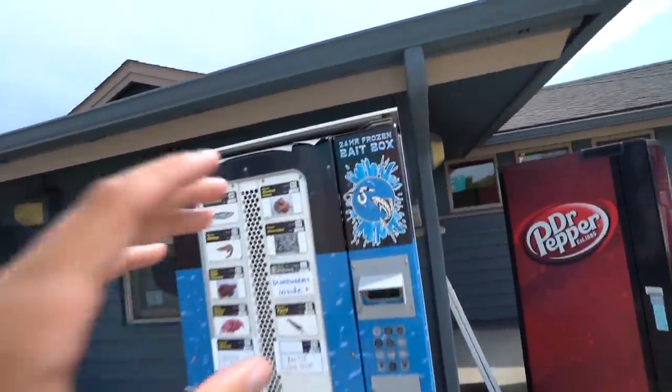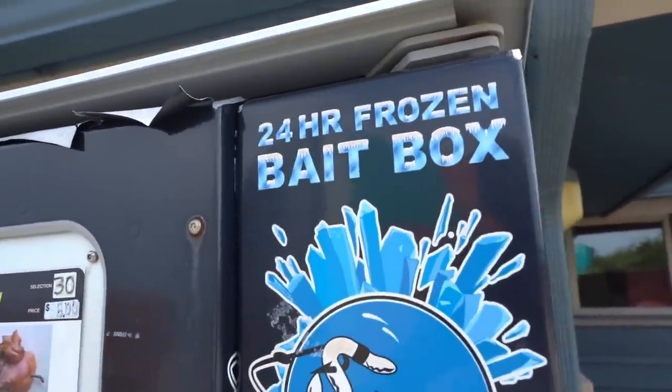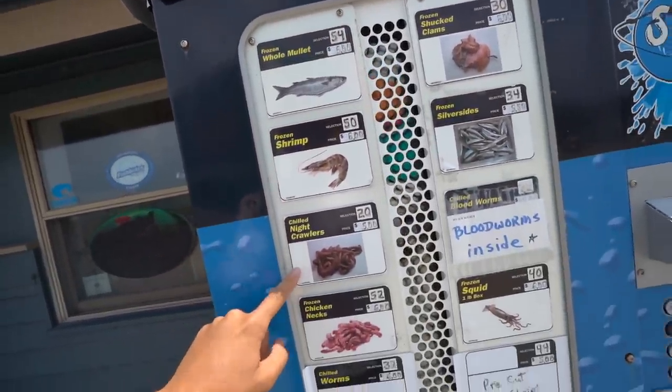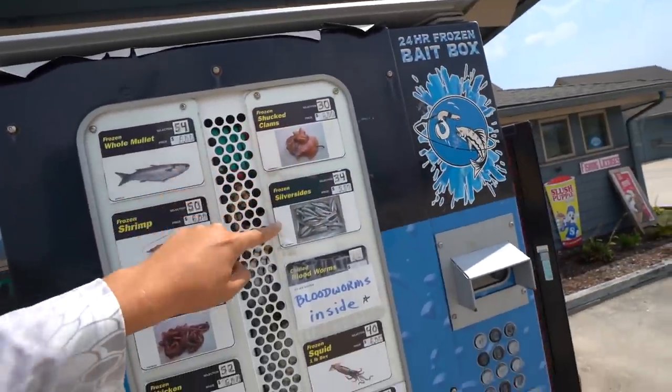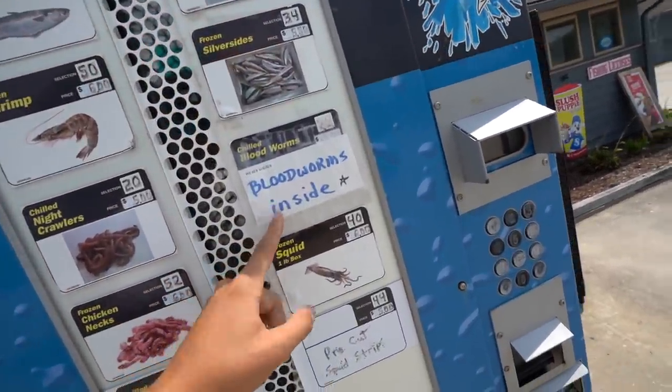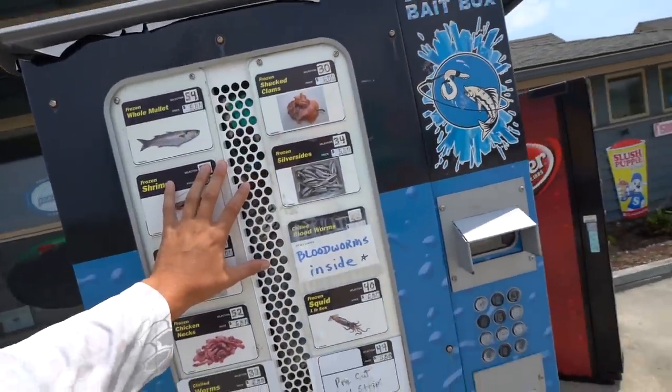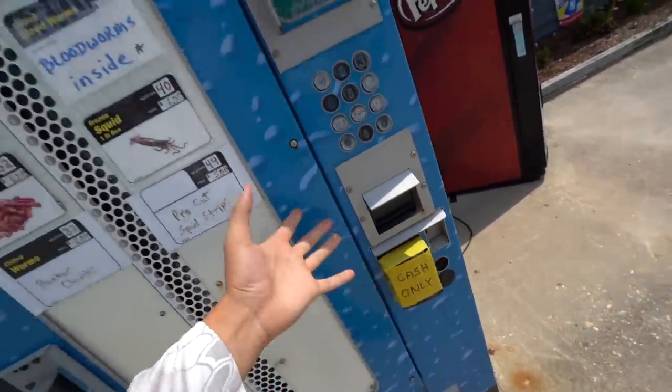This right here is a 24-hour saltwater bait vending machine. Let's take a look at what they got. We got whole mullet, shrimp, chilled nightcrawlers, chicken eggs, longer chunks, clams, silver-sided bloodworms — you get them inside. There's squid and pre-cut squid strips — ten selections each at their own price point. Cash only. This thing is cool, man.